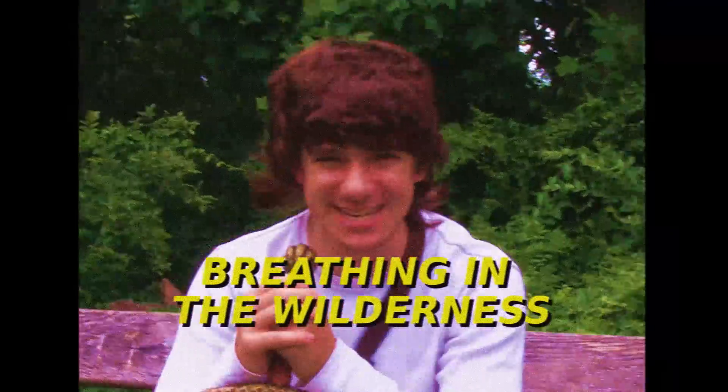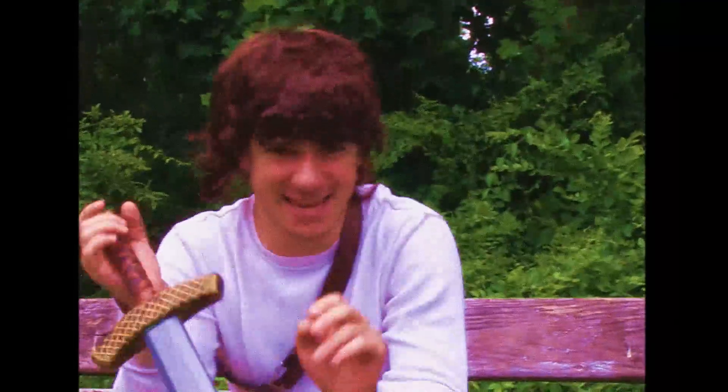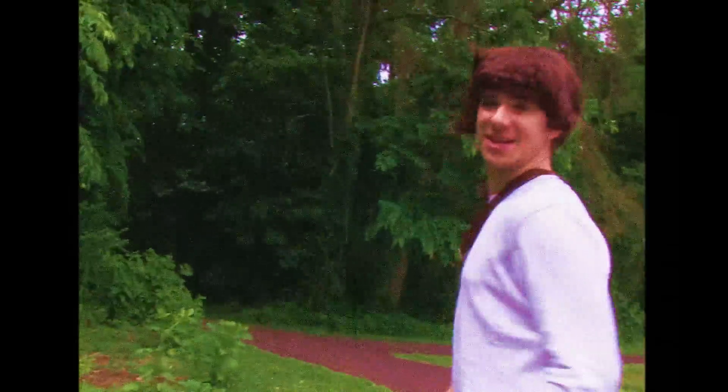Hi there. Just opening my eyes for a second. Welcome to Breathing in the Wilderness. I'm your host, Link, and I'm here to show you new innovative survival tactics. Today's theme is the woods, as you can clearly see. Here we are at the Lost Woods. Clearly, I've found it. Alright, follow me and keep up!